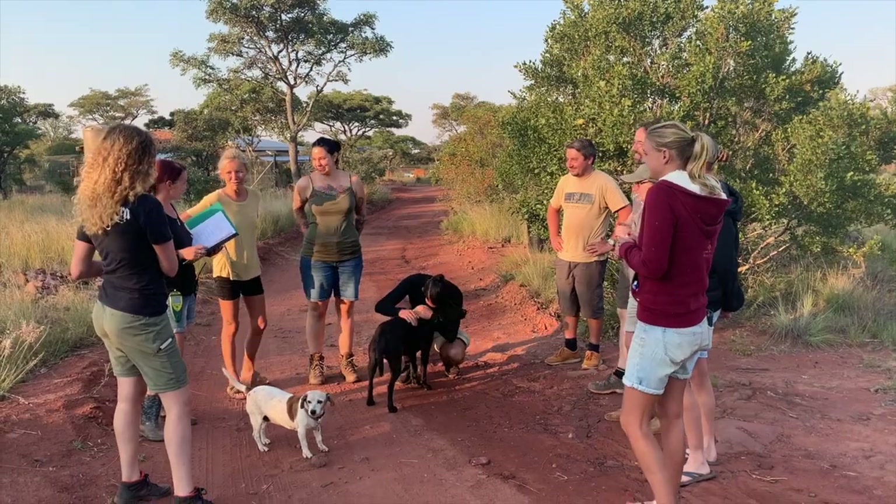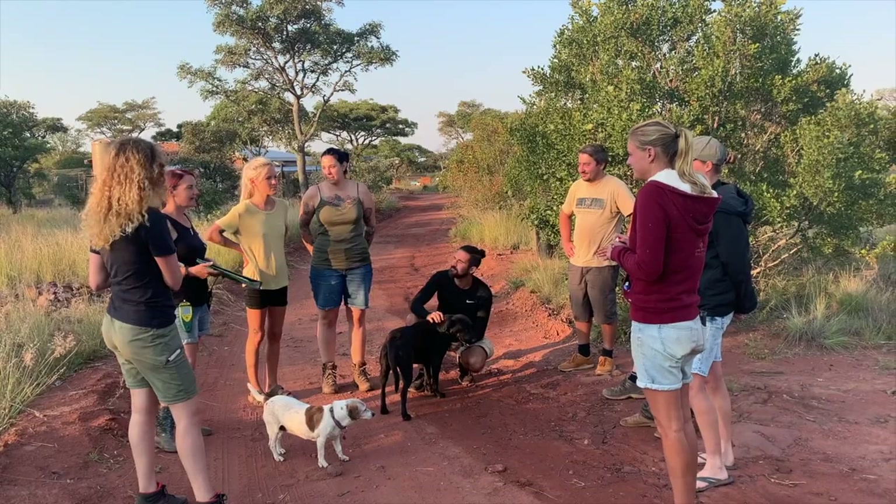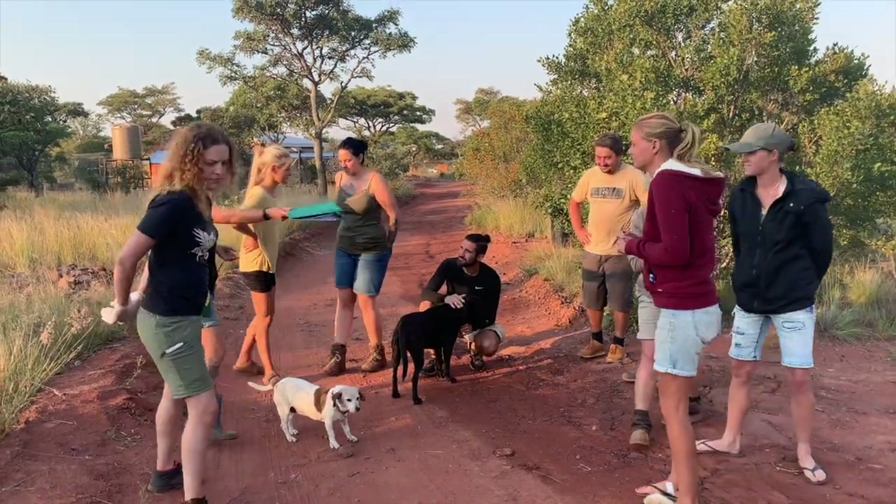Our days start with our volunteer meeting, where we discuss the plans for the day ahead, the tasks that need to be done, and any animal news. After the meeting, we go to Lion's side or Cheetah's side, depending on which team we are on.